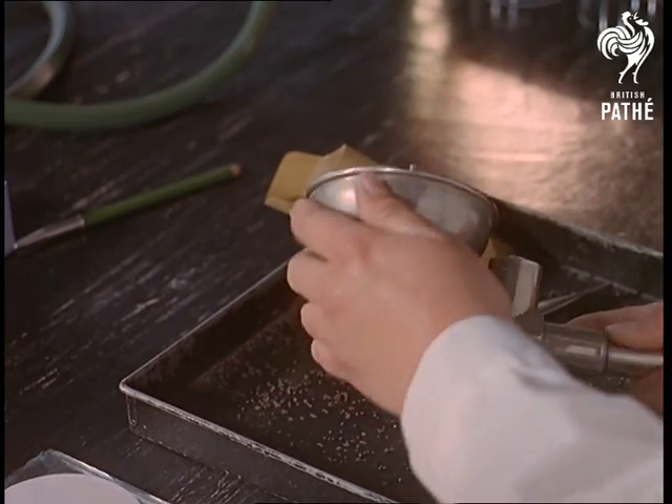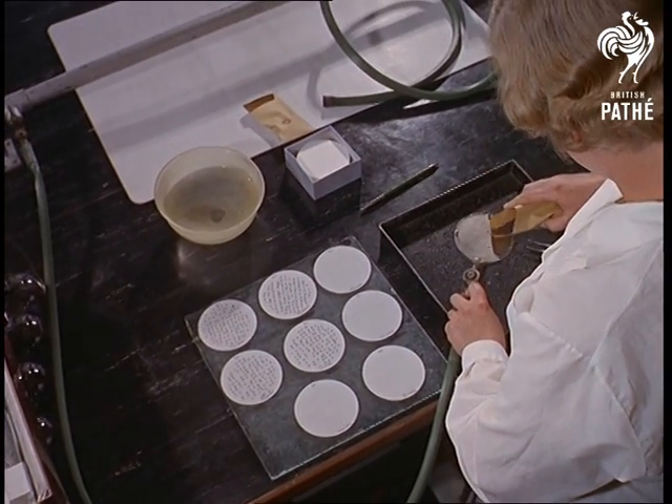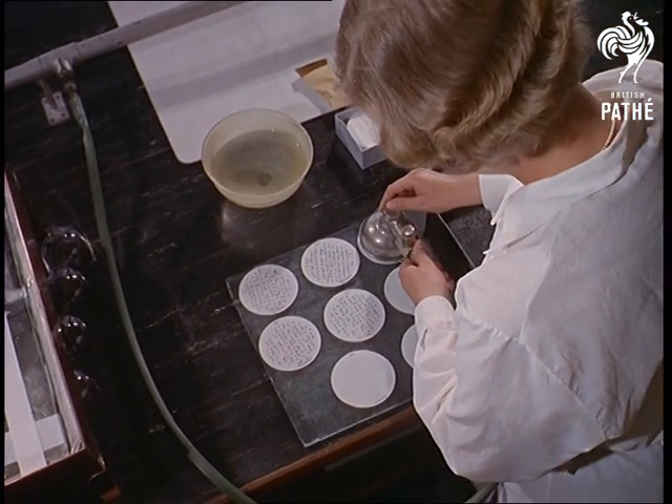The auto seed counter measures out 100 seeds onto wet filters to test their germinating power. This is the rigorous test that regular samples have to face. After the correct sprouting period, a percentage count is made to check that the seeds are up to standard.